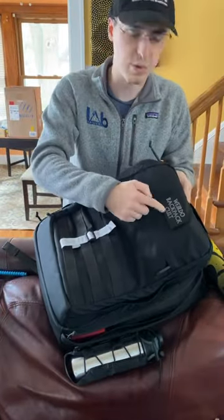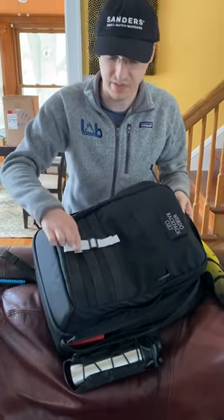And finally, a weirdo backpack cult patch, reflective straps, and a VanQuest water bottle pouch.